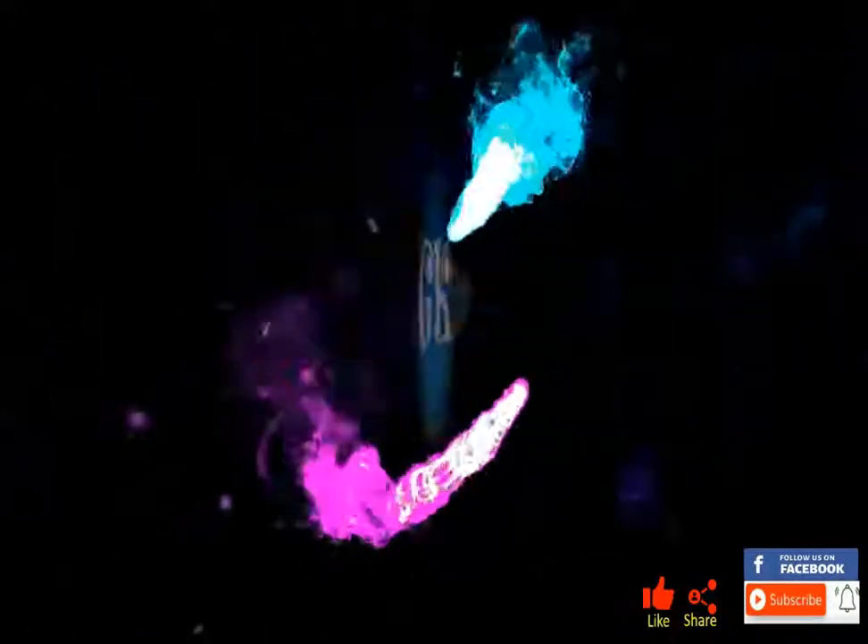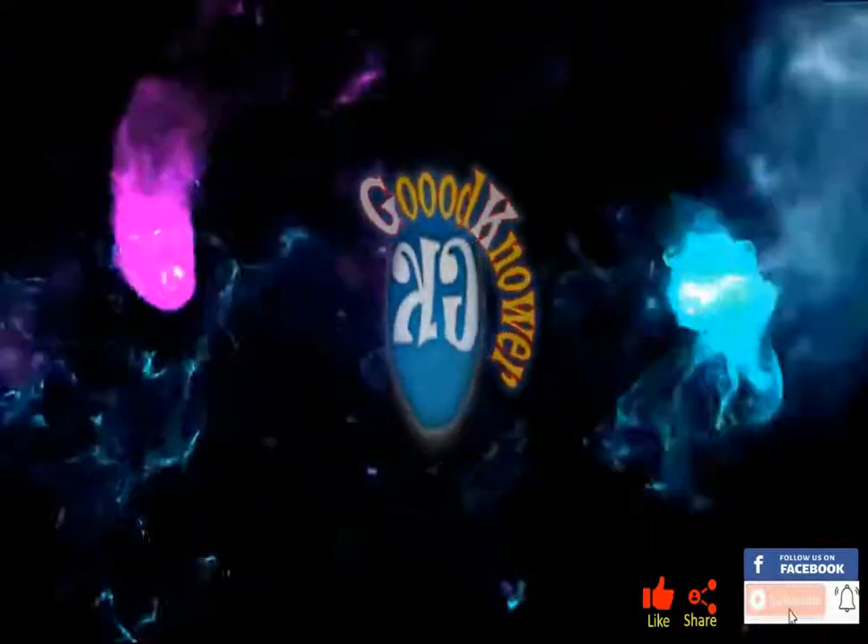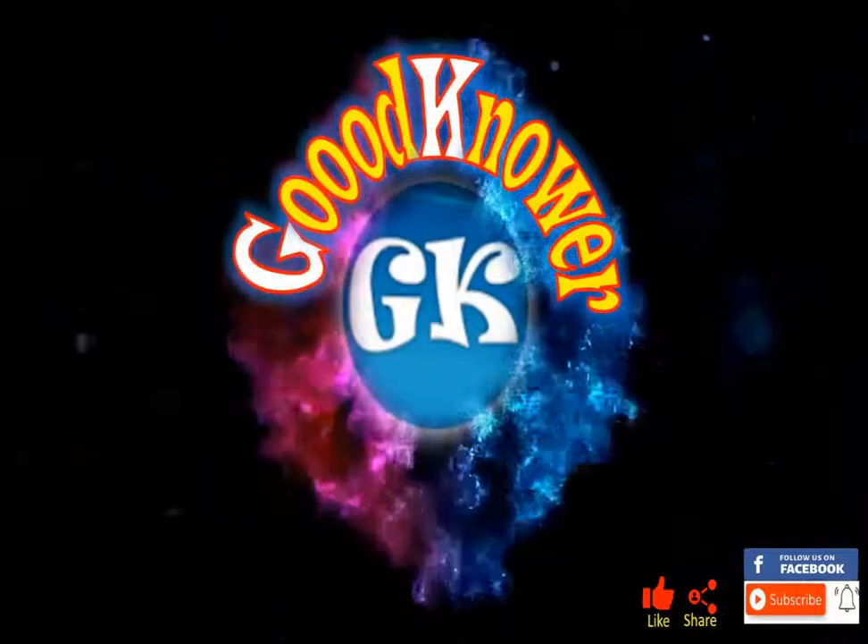Hi, welcome to GK. Please like and share this with your friends and don't forget to subscribe to this channel or follow us on Facebook for more.